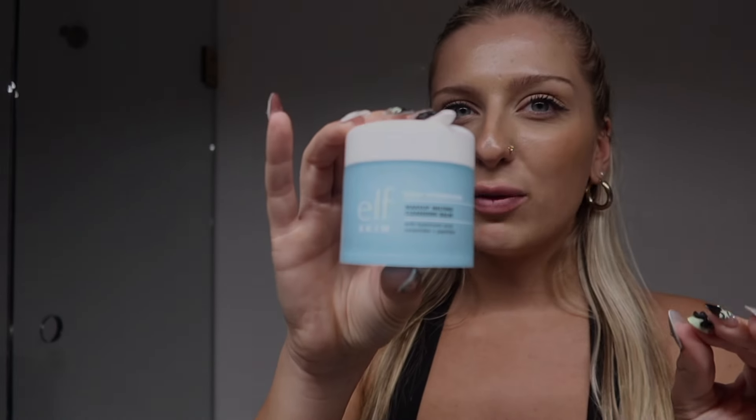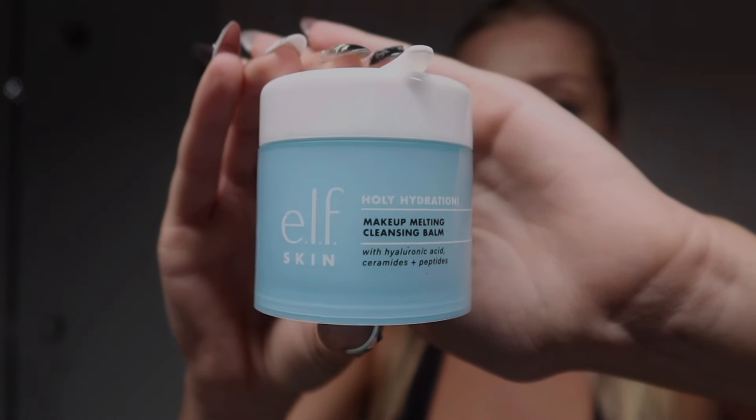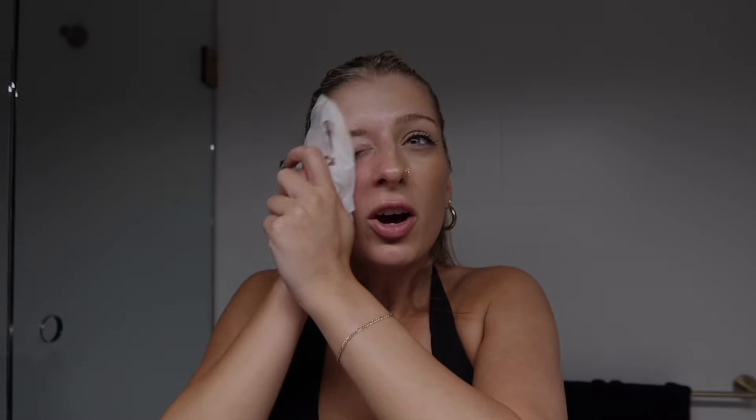I love this makeup melting cleansing balm — I'm obsessed with it. It's literally better than the Neutradina one. I will use this to melt my makeup off when I have a full face. But right now I don't, so let's just use the wipes. I've been wanting to do a video where I do a 4am nighttime routine, because honestly my night time routine is really just skincare, brush teeth, go to bed. I usually shower during the day or late afternoon.